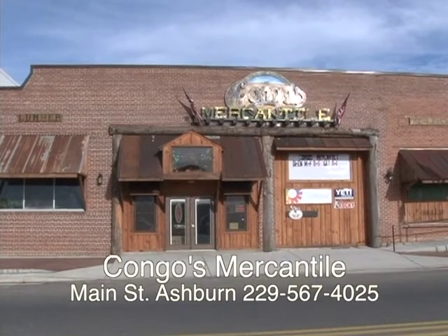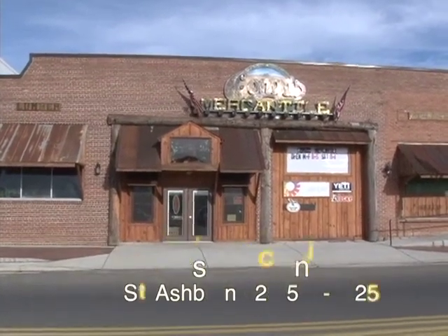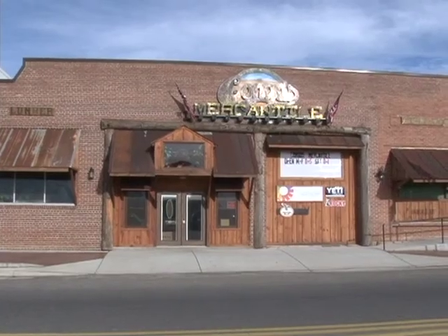Kongo's Mercantile in Ashburn, Georgia on Highway 41. What a unique store. It is new. Let's go inside and look around.